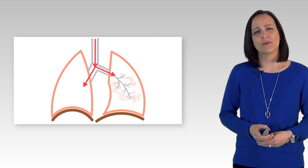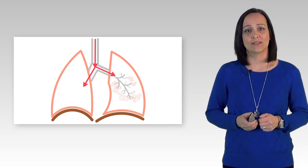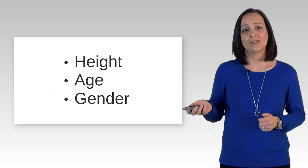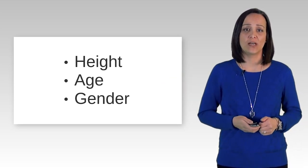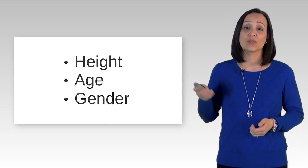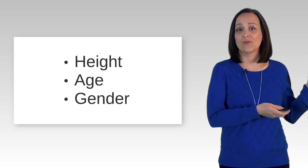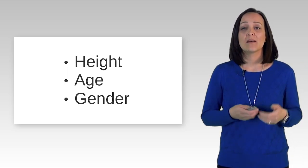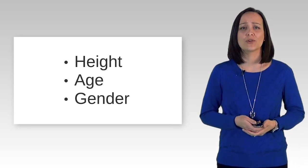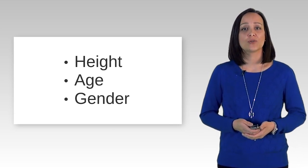Before performing breathing tests, we first need to determine how your lungs would function if they were a set of normal healthy lungs. Everyone's lungs are a different size, and their size is determined by three things: height, age, and gender. Taller people have larger lungs, younger people have larger lungs, and men generally have larger lungs than women. So a tall 21-year-old male will have very big lungs, and a 5-foot 80-year-old female will have significantly smaller lungs, but their lung size is normal for each of them. By knowing your age, height, and gender when you come for testing, we get an estimate of what your lung size and function should be, called your predicted values.